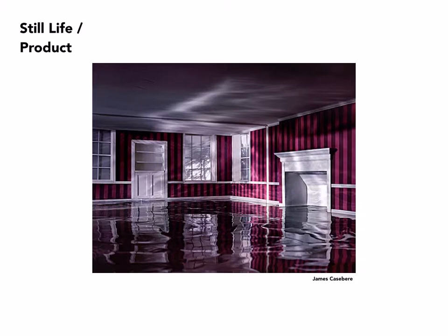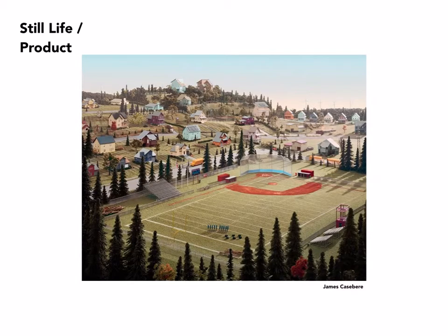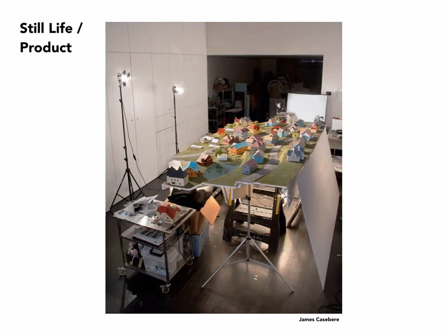James Casebere is an American photographer who first came to prominence photographing scale models that he would then fill with water, as you see in this image. He's continued with scale models but branched out into interiors and flooding, and has created rather complex scenes like this, which almost look real, but not quite. The lighting is rather naturalistic, and at the same time, not quite. These become representations of a world that is quite surreal. This gives you an idea of the complexity of the model from the point of view he was aiming at, and a sense of how it's lit.